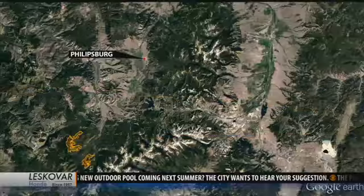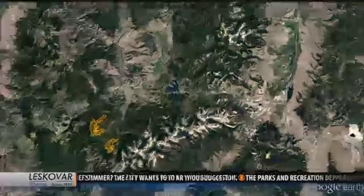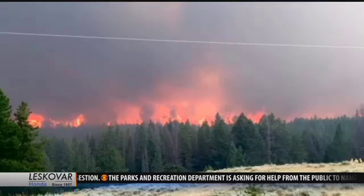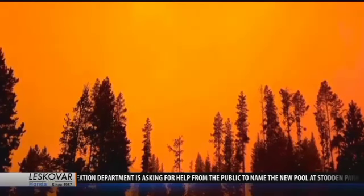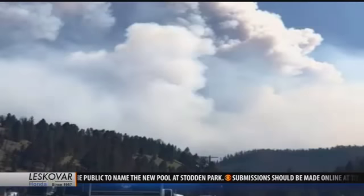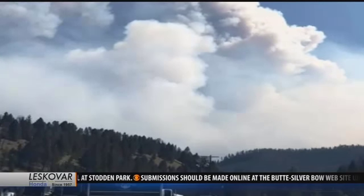We begin tonight with the Meyers Fire burning 25 miles southwest of Phillipsburg. The lightning-sparked fire has now chewed through 13,359 acres. It is 4% contained and did not show significant growth Tuesday. Helicopters, including a Montana Air National Guard Chinook, were used to drop water on hot spots. Today's plan called for utilizing hand crews and heavy equipment to continue constructing and widening protective lines on the north and east sides of this fire.